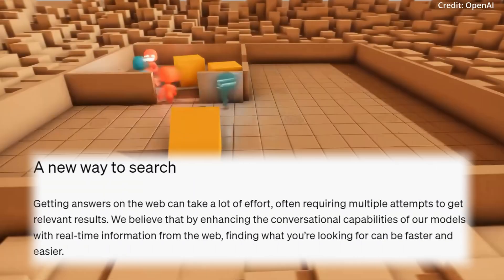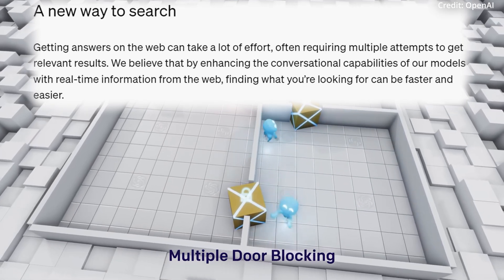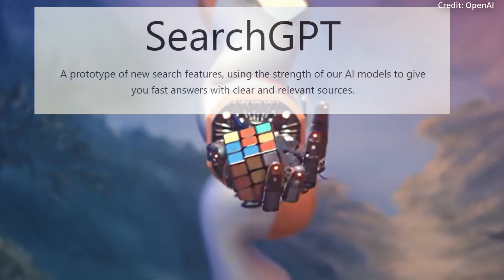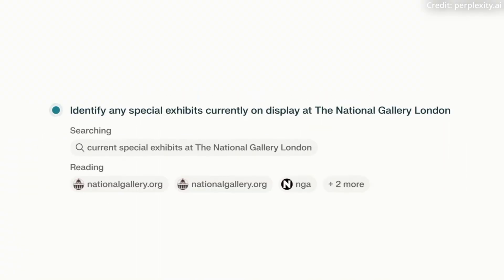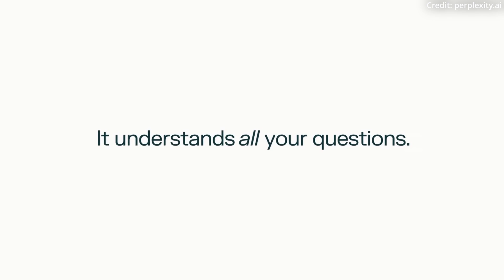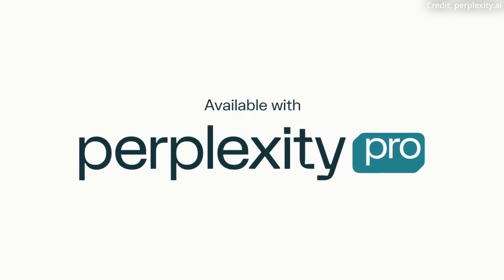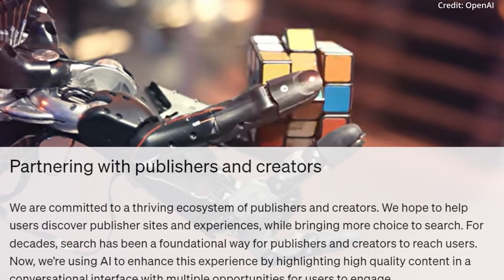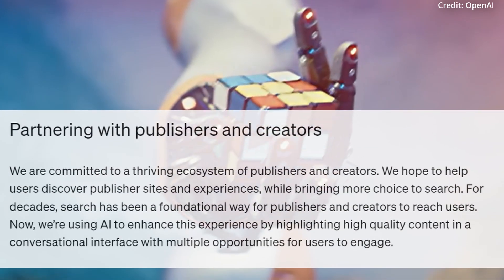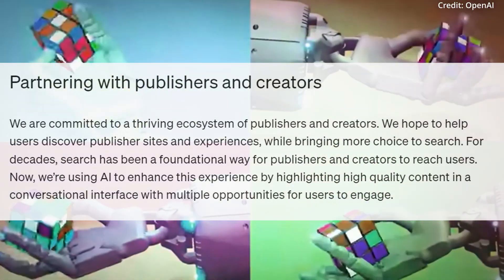Google's efforts indicate a clear concern that users might switch to new AI-driven alternatives like SearchGPT. Additionally, SearchGPT positions OpenAI in direct competition with Perplexity, a startup that markets itself as an AI answer engine. Unfortunately, Perplexity has faced criticism for an AI summaries feature that some publishers claimed was essentially plagiarizing their work. In response, OpenAI has chosen a different approach, emphasizing collaboration with various news partners including major organizations like The Wall Street Journal, The Associated Press, and Vox Media.